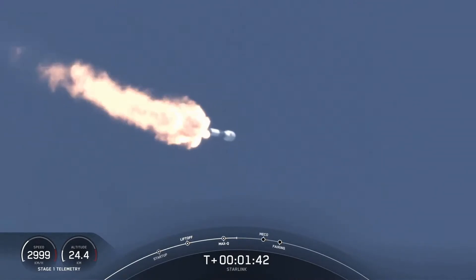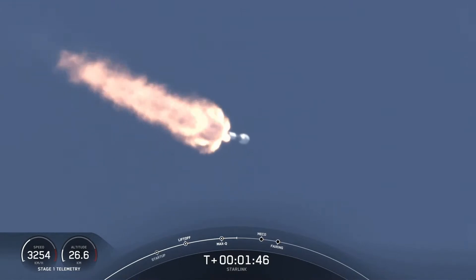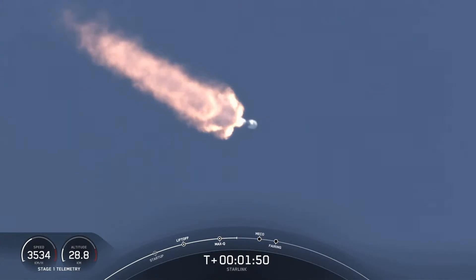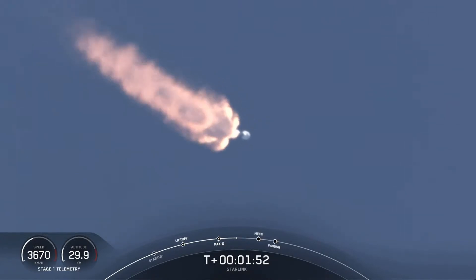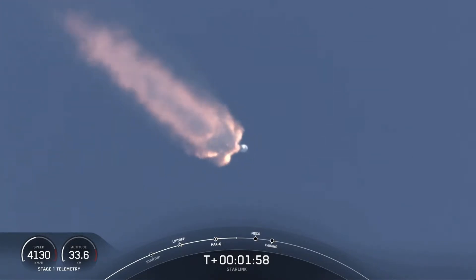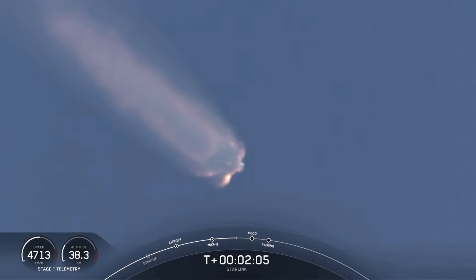MVAC is chilling in. Stage separation is where the first stage separates from the second stage. The first stage will make its way back to Earth and attempt to land on our drone ship, Of Course I Still Love You, while stage 2 continues on its journey with the third event, second engine start one. That's where we light up that MVAC engine and propel the second stage along with the Starlink satellites to their targeted drop-off orbit.